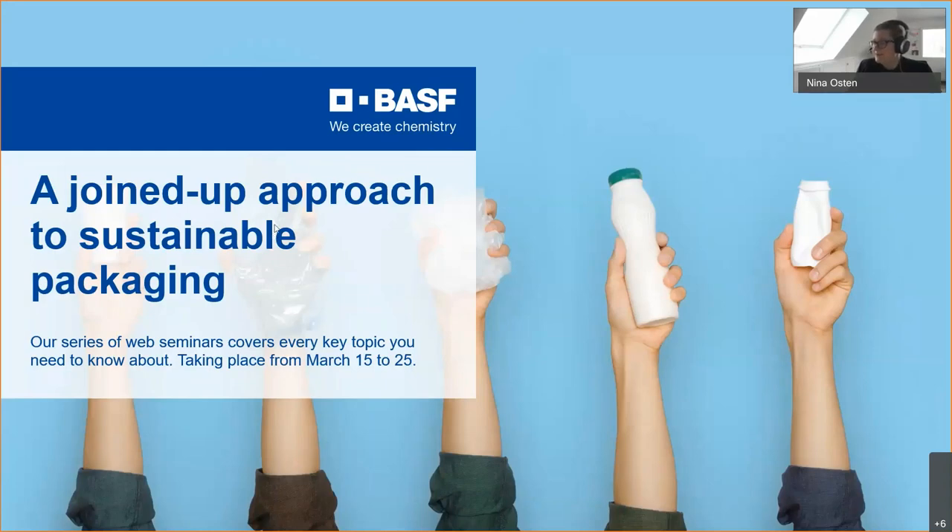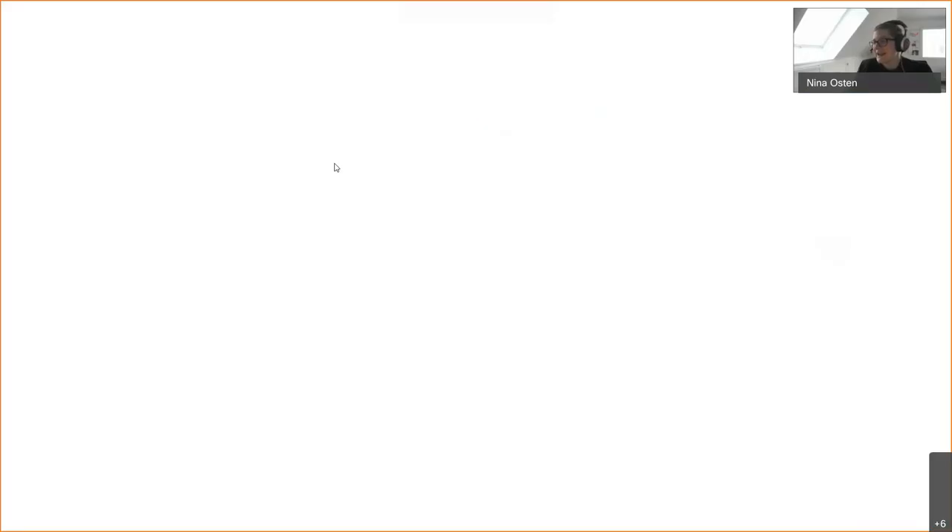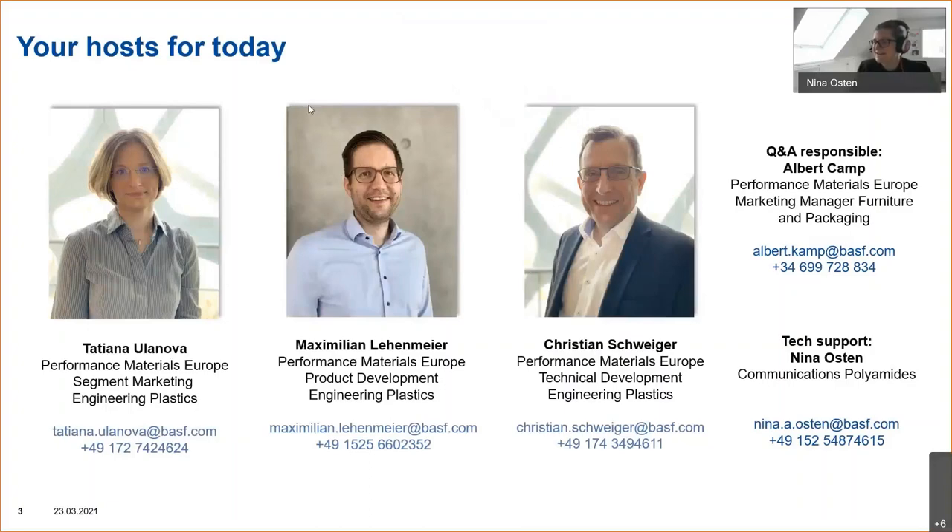Before we go into the content, I would like to introduce the topic you are seeing today. We are going to talk about new UltraDur grades for thermoforming and injection molding applications with tailor-made property profiles. We have three amazing experts who will share this content with you. We start with Tatjana Ulanov, who has been with BASF for 14 years and looks at the UltraDur packaging topic with a marketing expert's view.